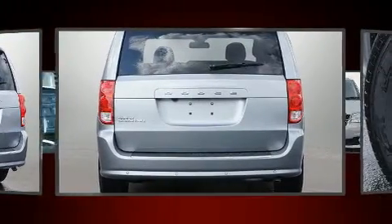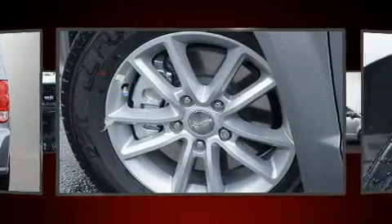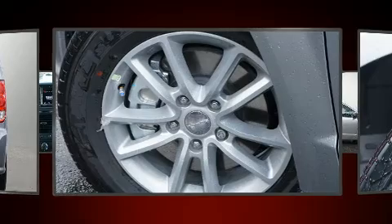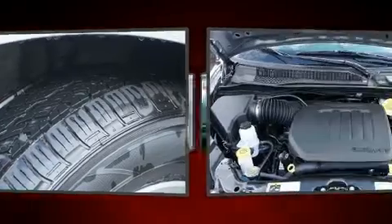an automatic dimming rearview mirror, a roof rack, and remote keyless entry. Storage solutions are integrated throughout the interior, demonstrating thoughtful attention to detail. Third row seats expand the maximum passenger